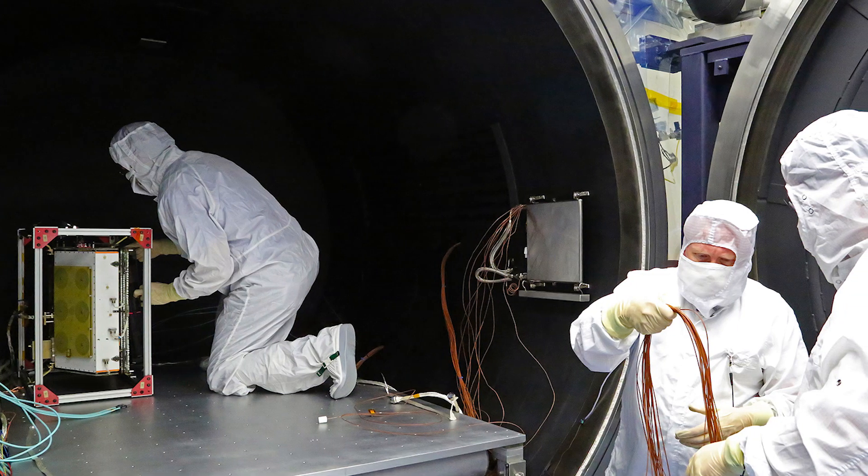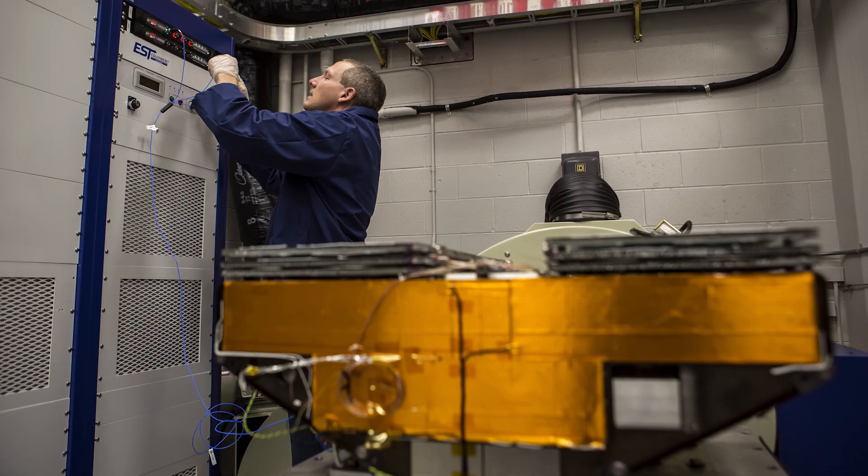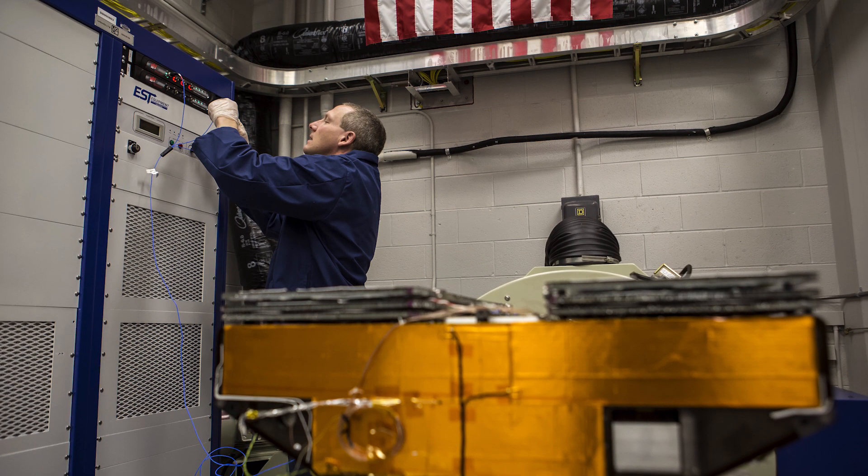Cygnus is currently in the integration and test phase. This is where all the satellites are getting put together in preparation for launch. What we're doing now is making sure that everything's ready — testing them using the best methods that we can to make sure that they're going to function in space.